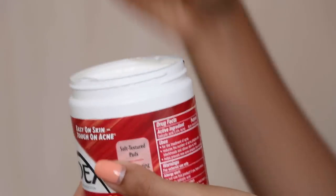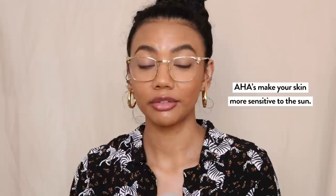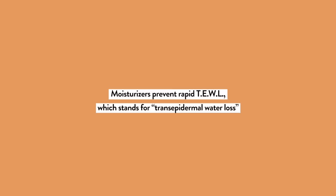Always read the directions on the box — they'll tell you how to use the product. For the Stridex pads, just swipe it over your face and leave it on. Also, it is best to use an AHA at night, because AHAs exfoliate the top layer of your skin and make it more photosensitive — more sensitive to sunlight. So only use AHA at night. After you have done all of that, go in with a moisturizer.